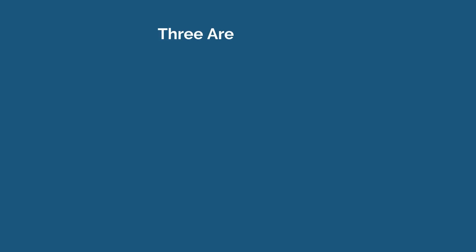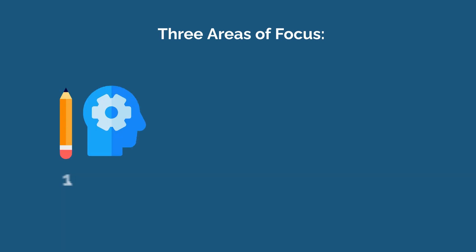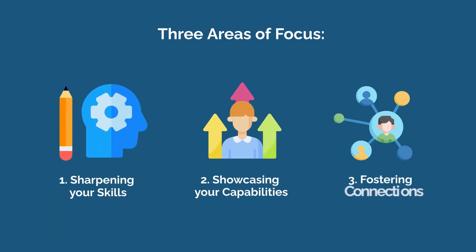To get you going, we need to introduce you to the three imperative areas of focus that will save you from the perils of the idle application loop. They are sharpening your skills, showcasing your capabilities, and fostering connections. Now let's get right into it.